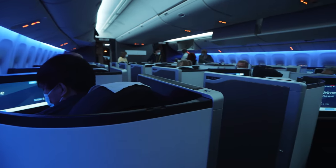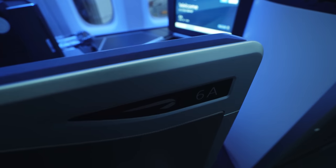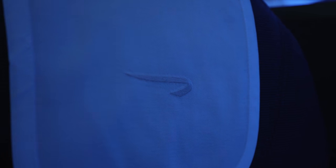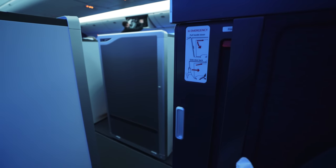I haven't had the chance to fly in British Airways' old Club World seats, but judging from reviews and pictures I've seen online, I can already tell that this is a vast improvement over the old product. Most notably, every seat now comes with direct aisle access, as well as a privacy door.